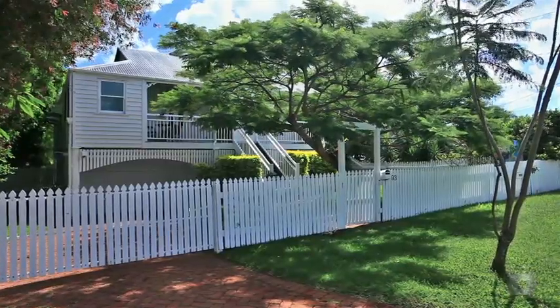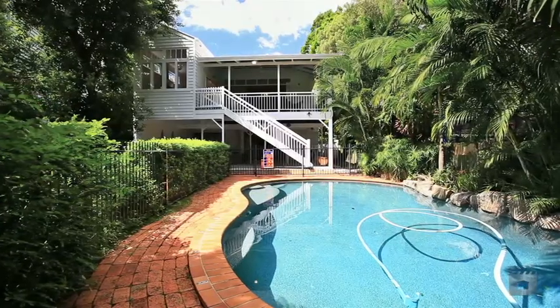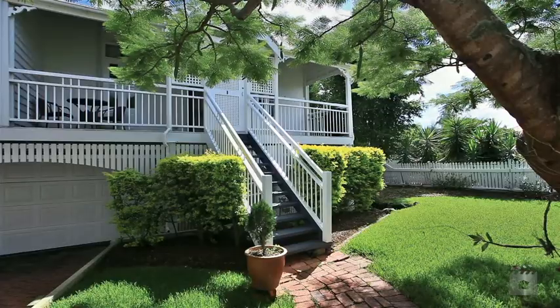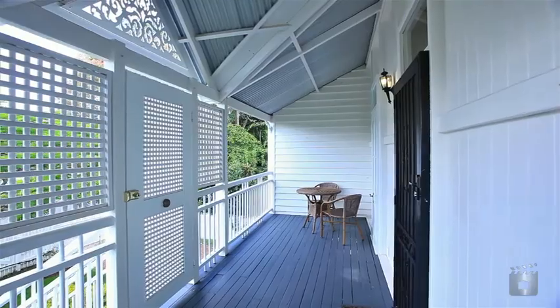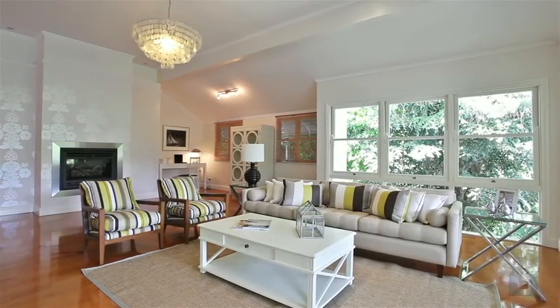Elegant renovation and a blue chip location combined to present an exciting lifestyle opportunity in Hawthorne. This stunning Queenslander offers room to move with five bedrooms and ensuite.